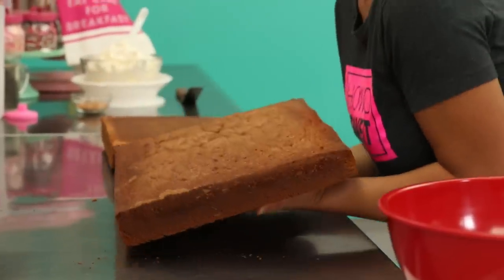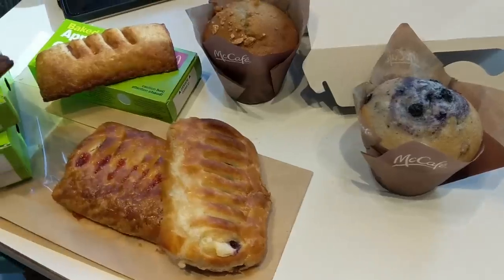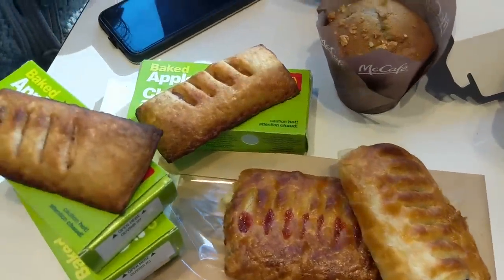It wasn't all bad. Halfway through, it was excellent. We actually have to give them some other information, Jocelyn, because here in Toronto, McDonald's apple pies look a certain way.